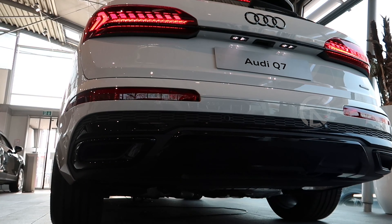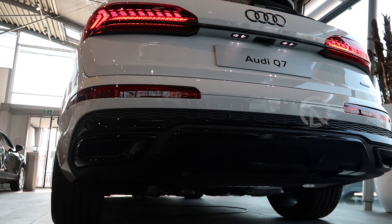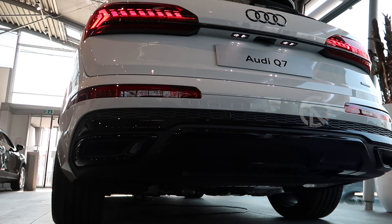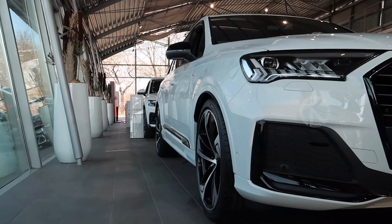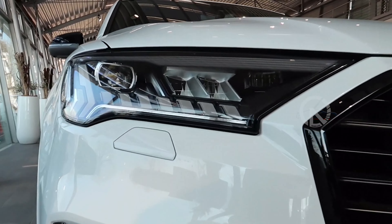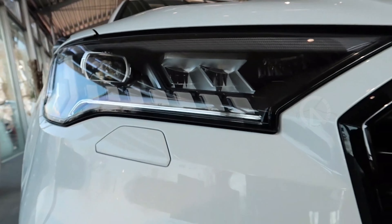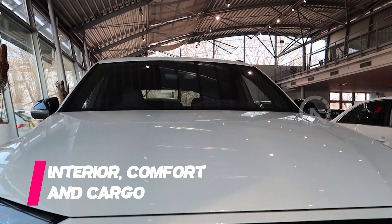When we are able to test drive a 2023 Q7, we'll put its efficiency to the test in our 75-miles-per-hour highway fuel economy test. We expect the four-cylinder Q7 to return results similar to those of the 2017 model we tested, which delivered 26 mpg on our 200-mile highway route.